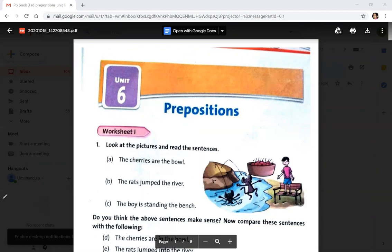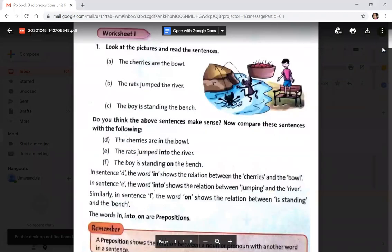When you are reading these sentences, do you feel any sense in them? No, not at all. Why? Because there is something missing. That is what we have learned in the grammar book. These sentences do not make sense. Now compare these sentences with the following: the cherries are in the bowl, the rats jumped into the river, the boy is standing on the bench.